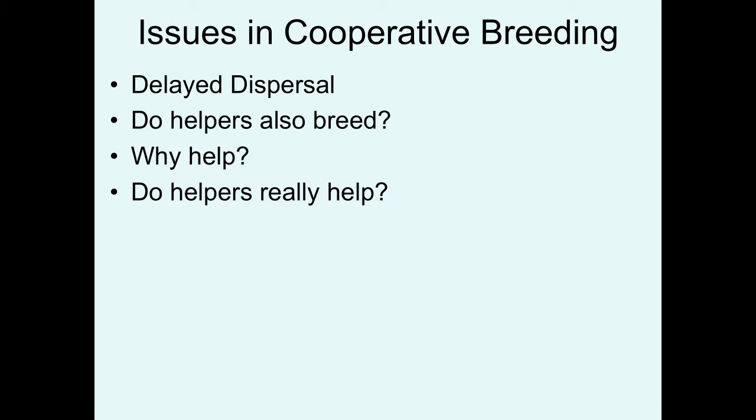So, these are the issues we want to discuss associated with cooperative breeding. We're going to find out that typically the individuals that are helpers are delaying dispersal. We want to understand why they're doing this. And in certain circumstances, we're going to address the question of even though they may delay dispersal, do the helpers still have breeding opportunities or do they just serve in their helper role? And even if they are delaying dispersal, why do they even help?